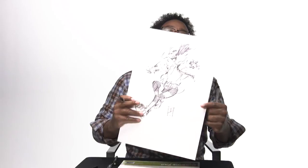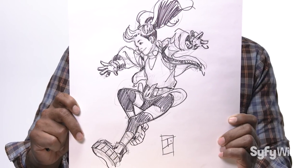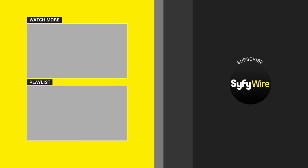My name is Jamal Aigle and that is how you draw Molly Danger. Bye-bye.